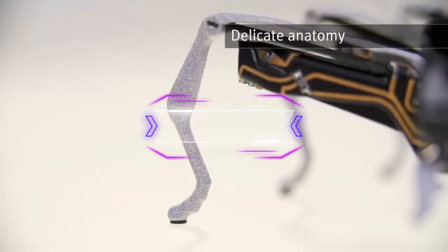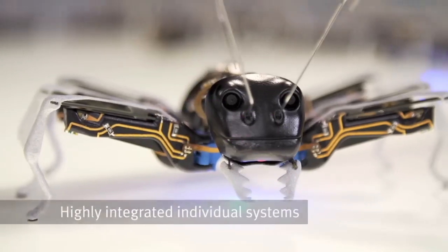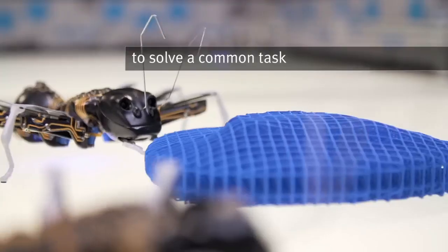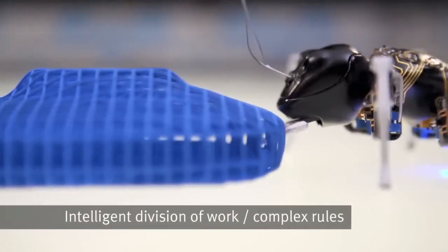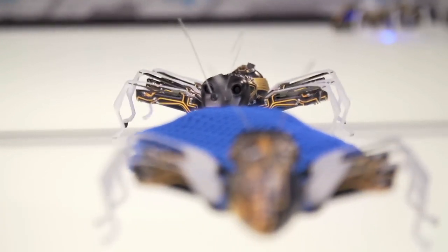Another creation of Festo, Bionic Ants are the size of a human hand. The objective of this project is the creation of mechanisms with a collective intellect that will allow them to work in the factories of the future, fulfilling diverse tasks. The ants have been printed using 3D technology and have a plastic body and electronic interior.